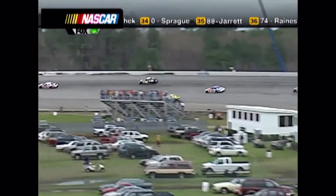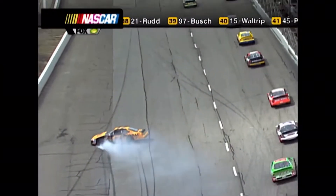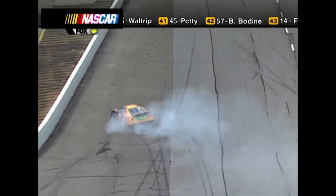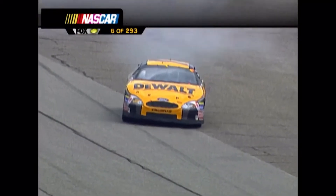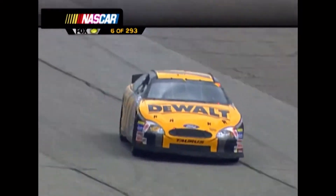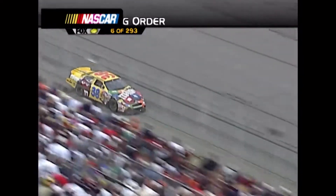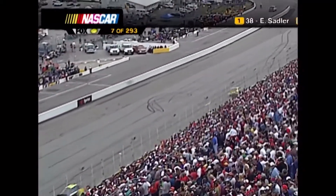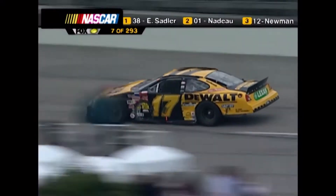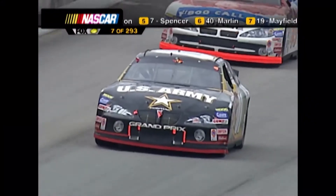The caution is out. Matt Kenseth spins coming off turn two. I think he might have got tagged from behind trying to slow up. That can happen so easily off that corner. You come through three, one and two wide open, and somebody lets up in front of you, you can't help but get in the back of him. I don't think Nadeau hit anything. He went in all by himself, and I'm not sure if the car got upset on entry or if something happened in the middle of the corner. I don't see damage on the car whatsoever.